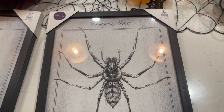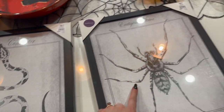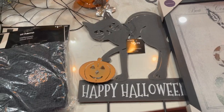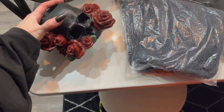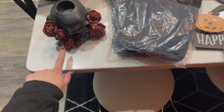Quick little haul before I go to bed — these are what we got at At Home. Got these two pictures — they make a toad one as well but it wasn't in stock, so hopefully I'll find that at some point. I think we're going to put these in our bathroom actually. Got this cute little outdoor stake — I really like how this kitty looks. Two creepy cloths. And then we actually got this one to be Valentine's decor, so this one's going to stay put away for a little while, but it's very cute.